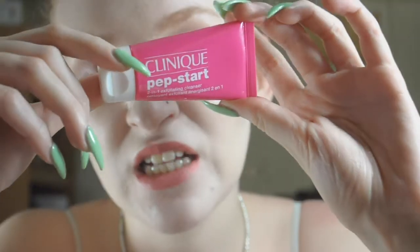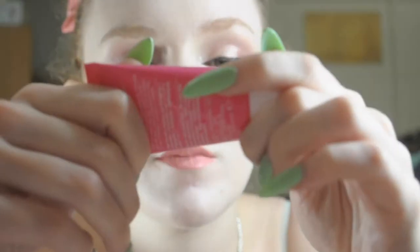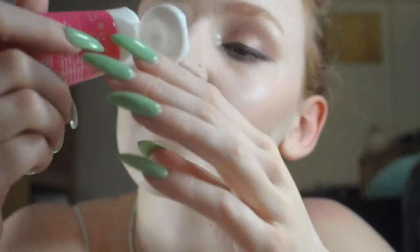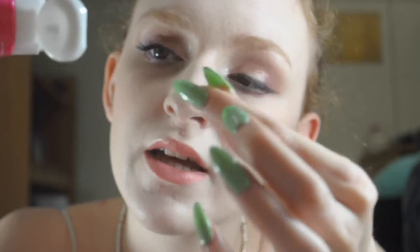The next thing I got is the Clinique Pepstart Exfoliator. They have this whole line. I think you can still get the Pepstart Eye Cream as a 100-point perk. So this is the 2-in-1 Exfoliating Cleanser. I have not tried it yet. It's orange in color. It has a little bit of grittiness to it, but not like a regular exfoliator — it's barely gritty. It doesn't smell bad, which is nice. It's allergy tested and 100% fragrance-free.